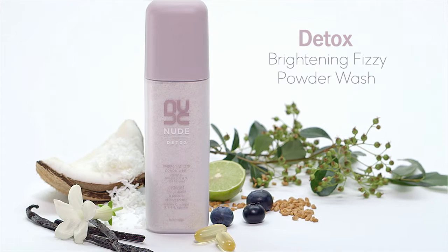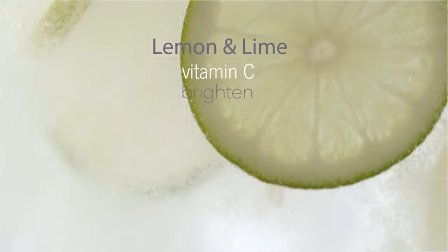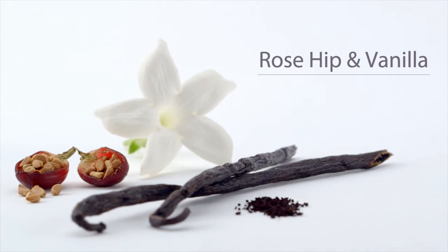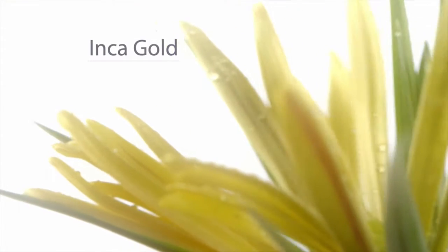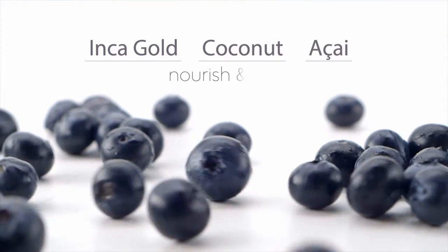Brightening Fizzy Powder Wash is an effervescent powder treatment wash to brighten and refine skin. Lemon and lime extracts provide a refreshing dose of vitamin C to brighten skin. Rosehip and vanilla orchid seeds are natural physical exfoliators, while Inca Gold, Virgin Coconut and Acai Oils nourish and protect skin.